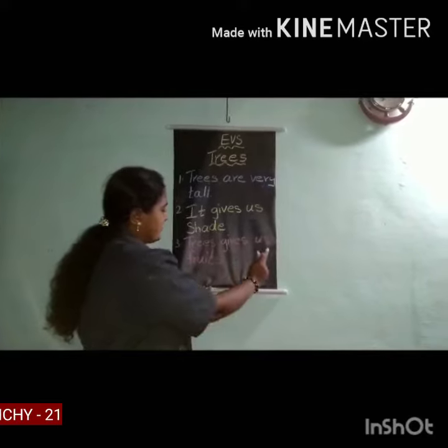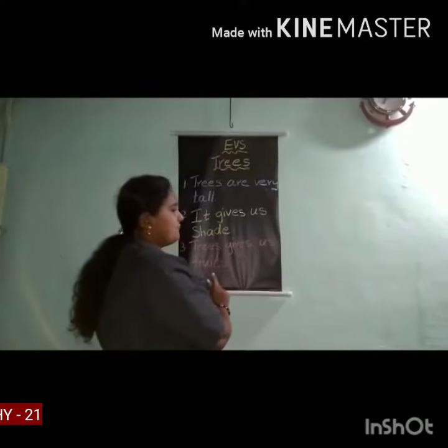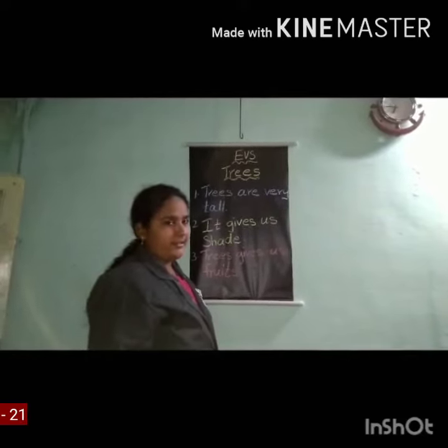Trees give us fruits. Trees give us fruits. Okay children, bye. Take care.